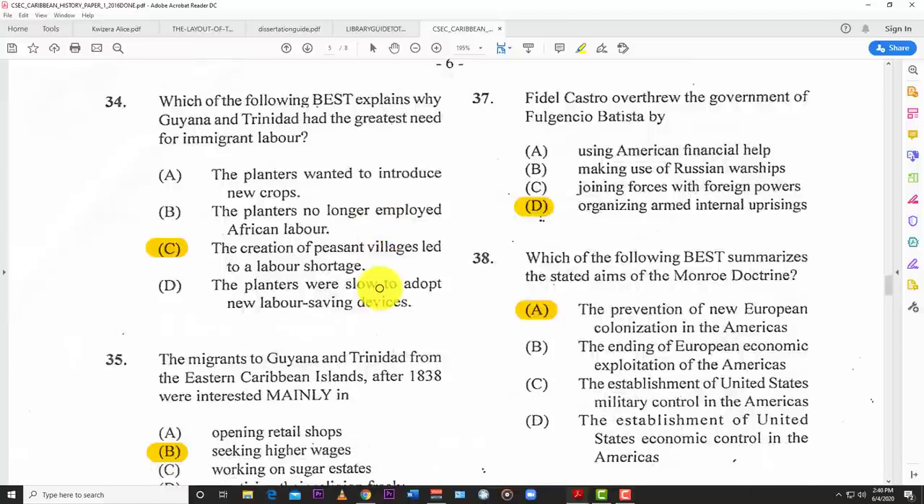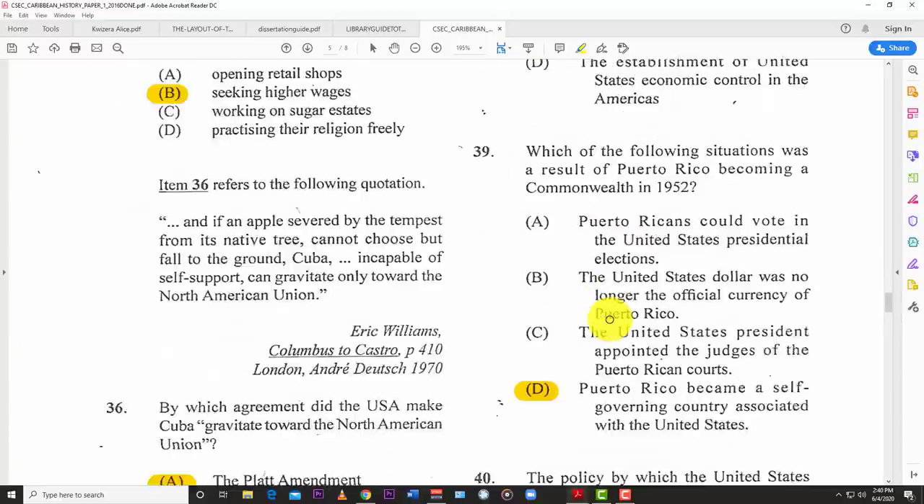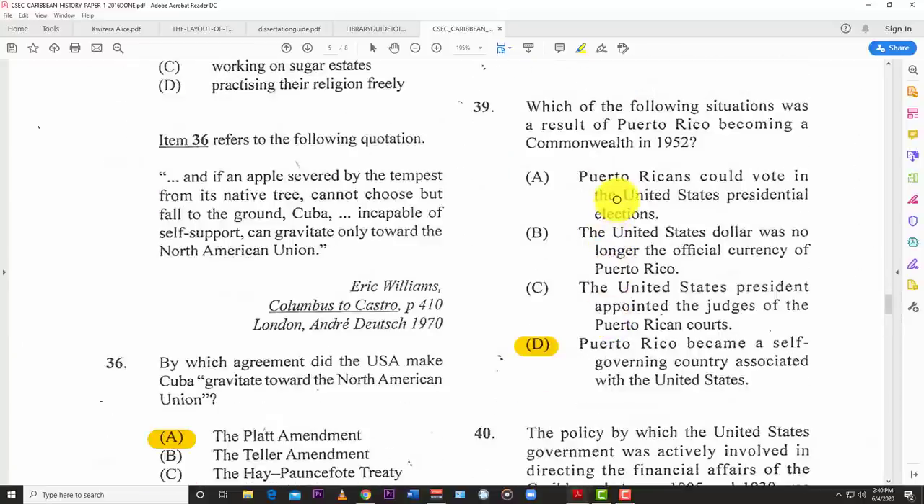Number thirty-seven: Fidel Castro overthrew the government of Fulgencio Batista by D — organizing armed internal uprisings. Number thirty-eight: which of the following best summarizes the stated aim of the Monroe Doctrine? A — the prevention of new European colonization in the Americas.